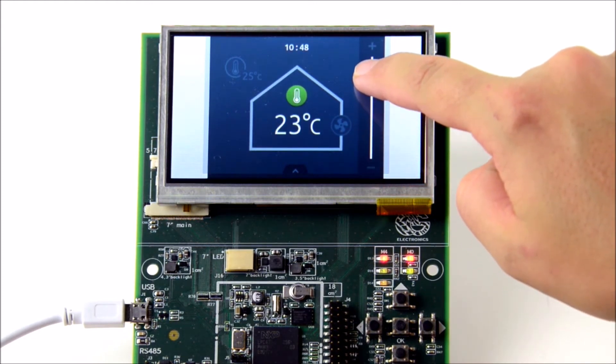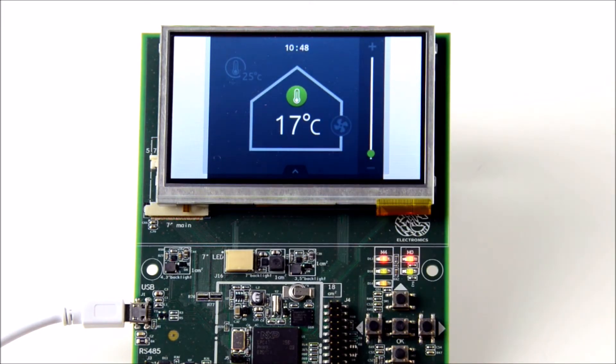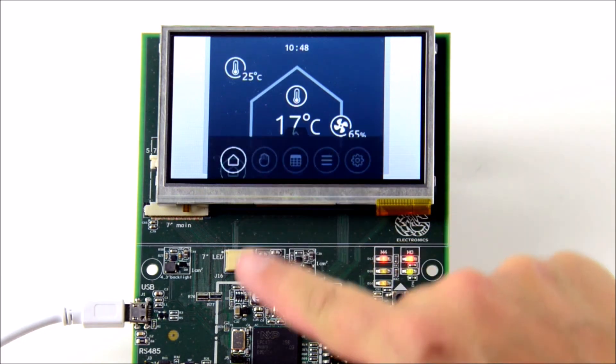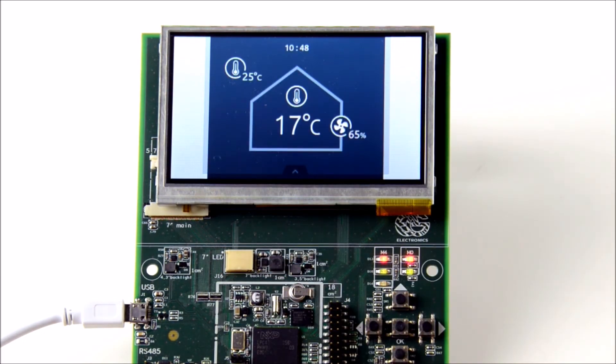TouchGFX enabled us to create a prototype that is physically smaller than the original product and easier to navigate. This prototype runs on a Cortex-M4 microcontroller.